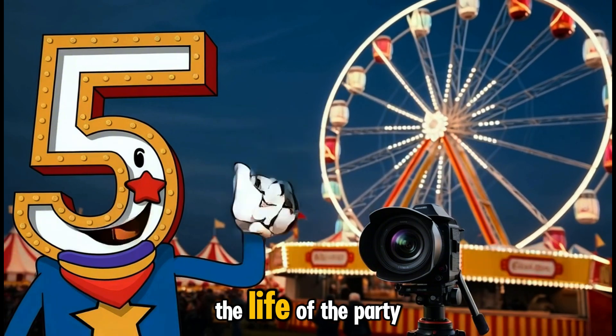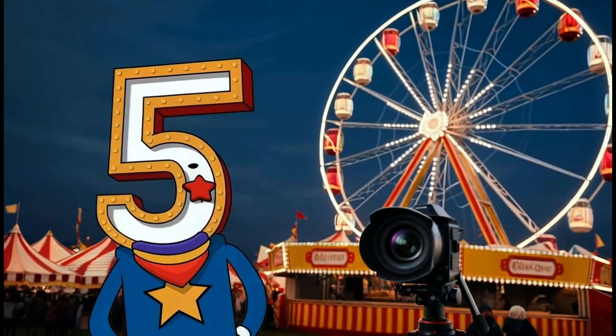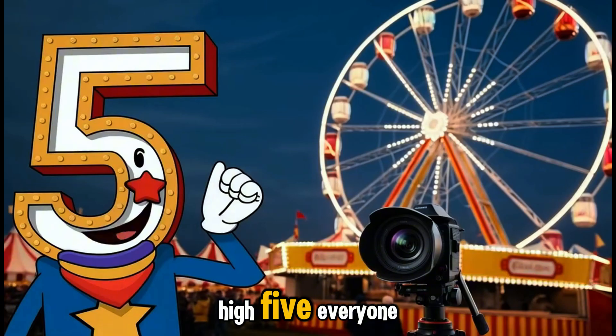Now we have number five, the life of the party. With a star on its chest and a high five ready, five is here to remind us that counting by fives is always a fun time. High five, everyone!